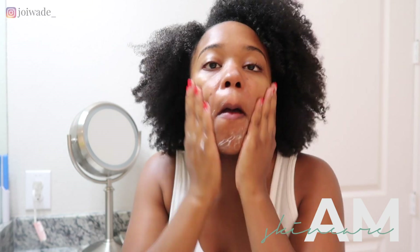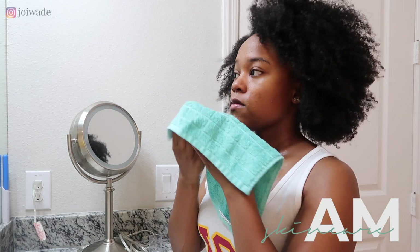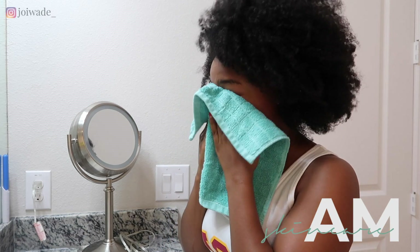I'm using the Urban Skin RX Even Tone Cleansing Bar to cleanse my face in the morning. I do not use the sponge because I don't exfoliate my face twice a day. When I was using the sponge both morning and night, my skin actually broke out and was very textured, so I decided to only use it one time a day.